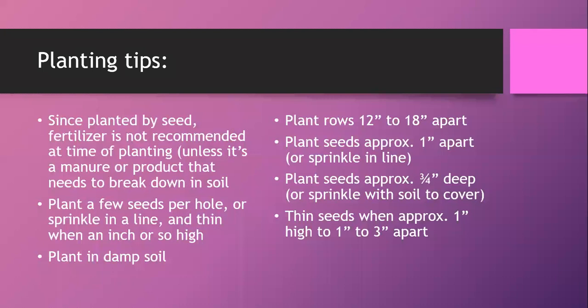Plant in damp soil, since carrot seeds are planted pretty shallow. When first watering, use a gentle method so you don't unbury the seeds. A technique is to put newspaper on top, then water the newspaper — it keeps seeds damp and prevents them from floating away. Once seeds emerge from the soil, pull the newspaper off. Make sure you're planting in damp soil before you begin.